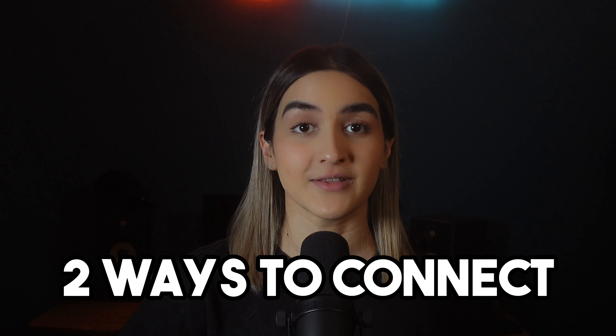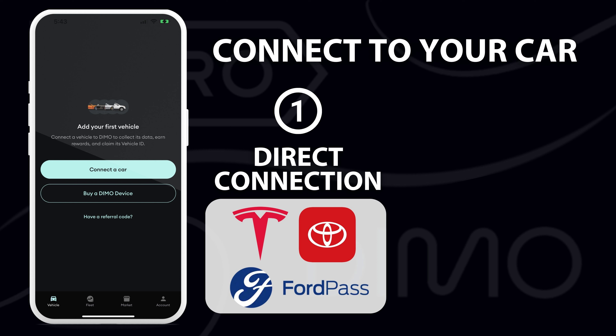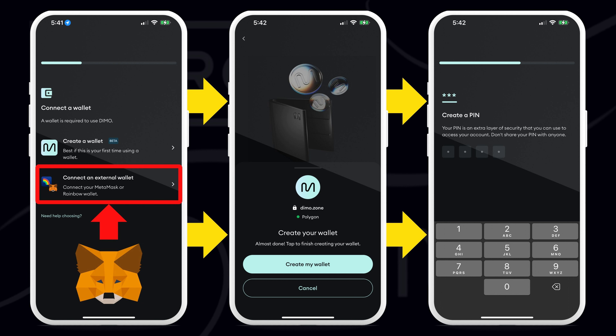This device is super easy to connect — even if you aren't tech savvy, it took me just a few minutes. There are two ways to connect your car to the Deemo mobile app. If your car has its own native app like Tesla, Toyota, or FordPass, Deemo can connect directly to the vehicle's app. For all other cars, you'll need to purchase a hardware device from the Deemo website that plugs into your car's OBD2 port, usually underneath the steering wheel. The app will walk you through steps to create a digital wallet where your Deemo tokens will be stored, and if you have a MetaMask wallet, you can connect your account and store your tokens there.